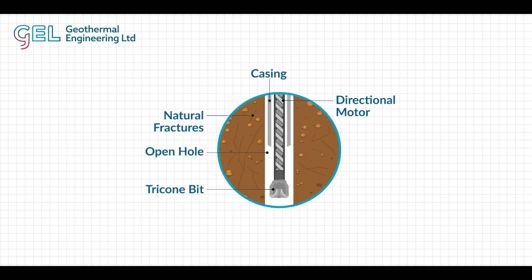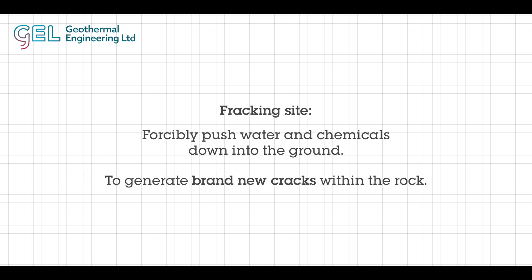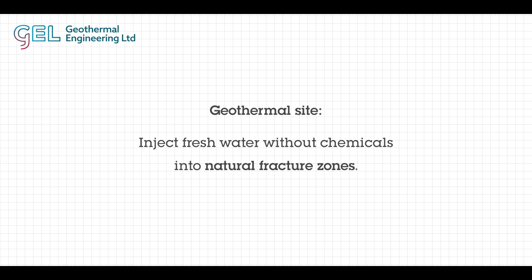A lot of people ask about the difference between fracking and geothermal. Both involve drilling down into the ground, but there's a really simple difference between them. Fracking is when you would forcibly push water and chemicals down into the ground to generate brand new cracks within the rock, which can create some instability beneath our feet. Whereas what we do here at our geothermal site is inject water with no chemicals at all into natural fracture zones — all we're doing is flowing water through these fractures.